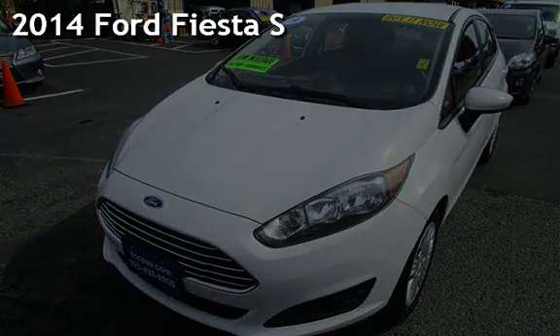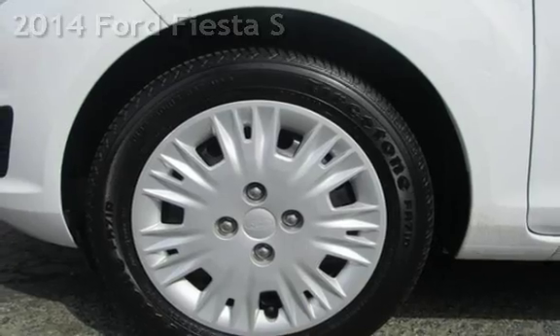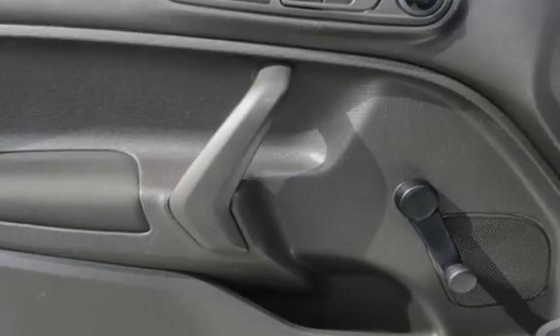Presenting a pre-owned 2014 Ford Fiesta S. This four-door hatchback has a four-cylinder, 1.6-liter i4 engine, with front-wheel drive and an automatic transmission.